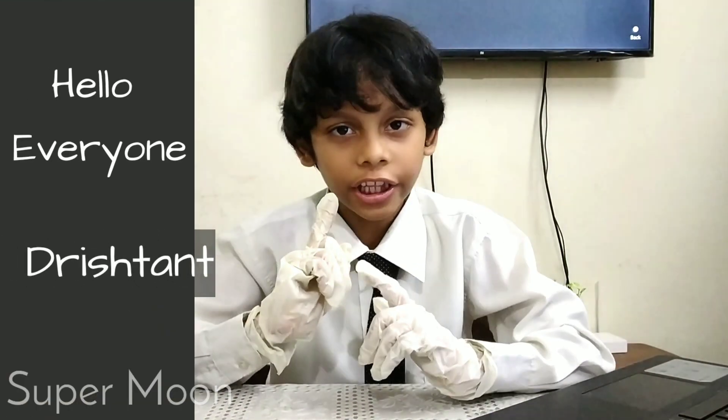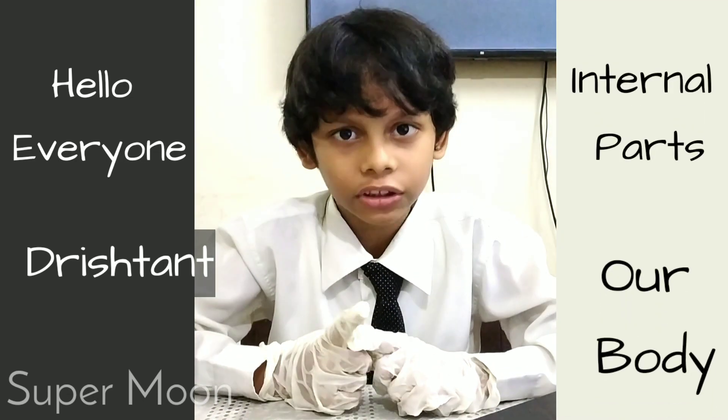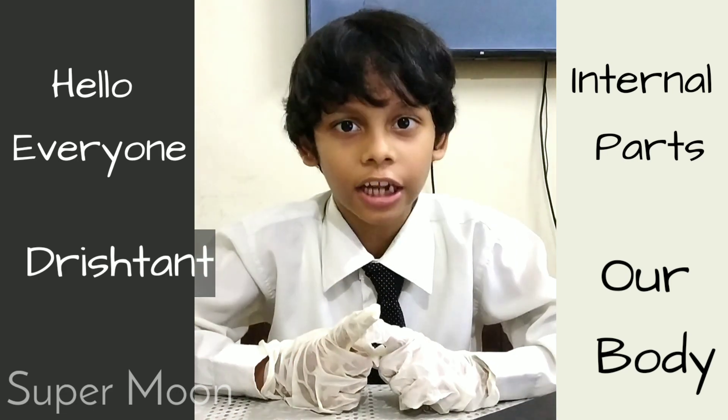Hello everyone, this is Drishtan. In this video, we will learn about the internal parts of our body. Let's start.